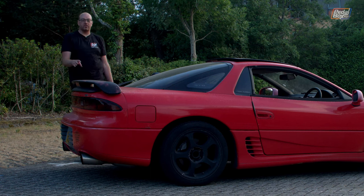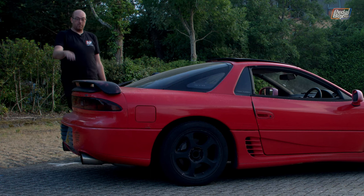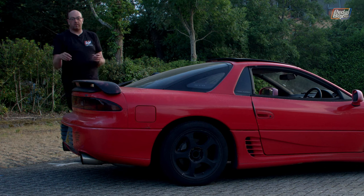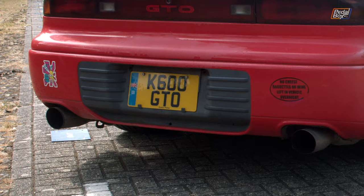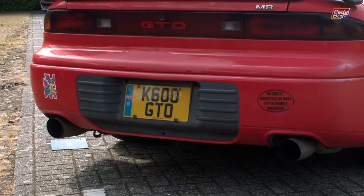It once upon a time had an active exhaust as well, where if you really put your foot on the throttle, it would open a valve and make more noise — it would sound glorious. Obviously, because it's an exhaust in the UK and there's salt, it rusted completely. That's all gone and this has had a fairly basic twin exit exhaust put on instead. No fancy valves, it sounds good, it does the job, and it passes the emissions test, which is the key part.